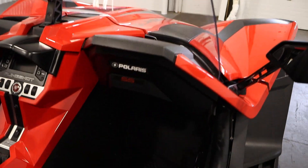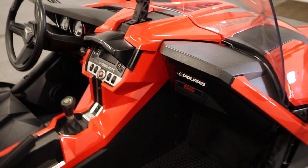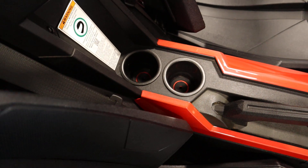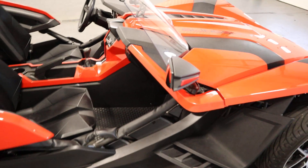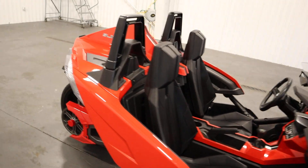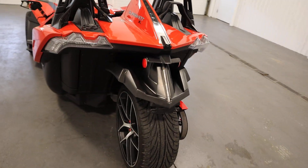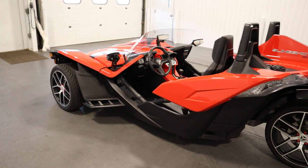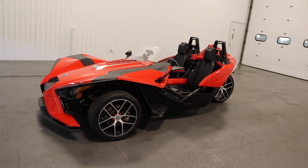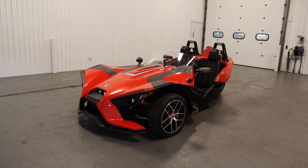There's also a lockable glove box with a USB port inside, a 12-volt power outlet, and beverage holders with color-match pads. It has custom rear view mirrors with red accents, an LED tail light, an extended fender flare with LED lights, hydraulic disc brakes, projector beam headlights, and a 9.8 gallon fuel tank. Once again, this was a clean 2016 Polaris Slingshot SL — thank you for watching and have a great rest of your day.